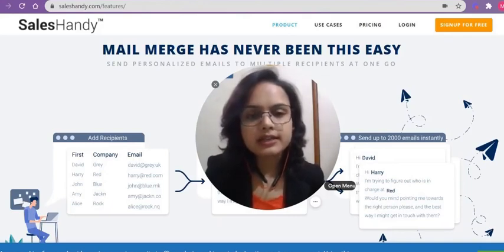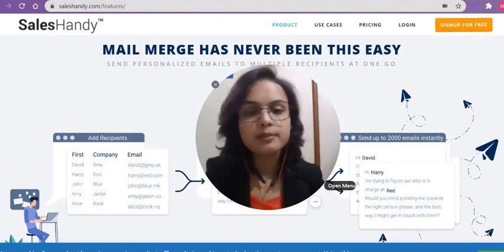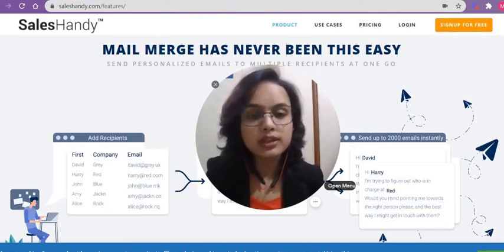Several studies have found that emails with personalized subject lines are 26% more likely to be opened than those without. Also, several studies have shown that click-through rates are 14% higher and conversion rates are 10% higher when personalization is part of your general email content.